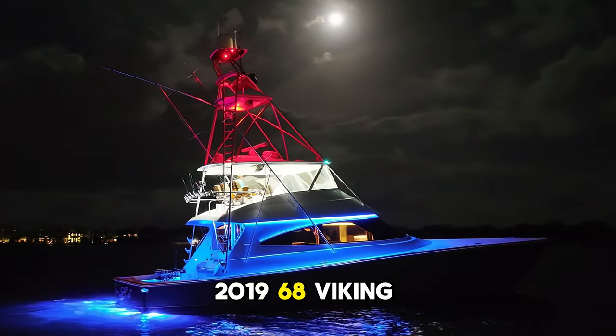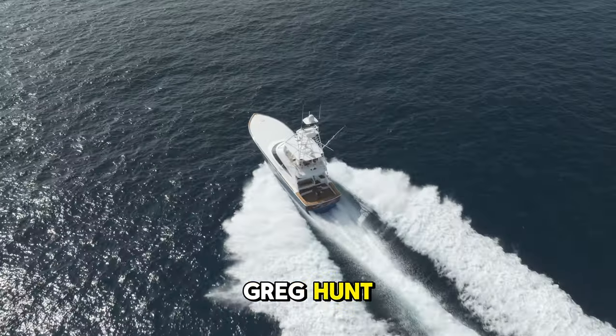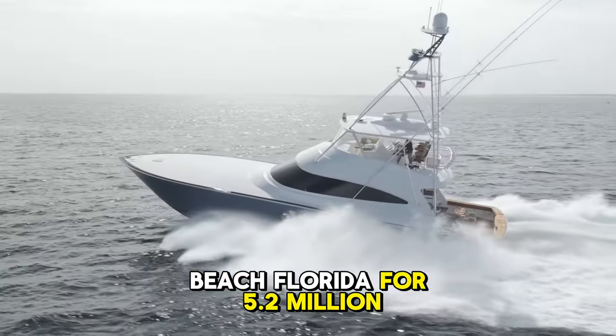This is a 2019 68 Viking convertible sport fish named Jolie, and she is currently listed with Craig Hunt out of Palm Beach, Florida for $5,249,000.